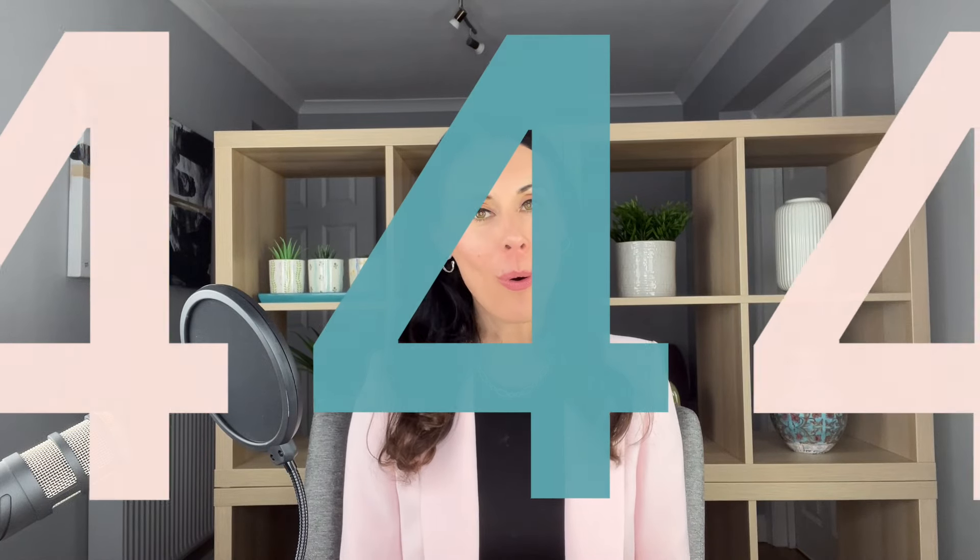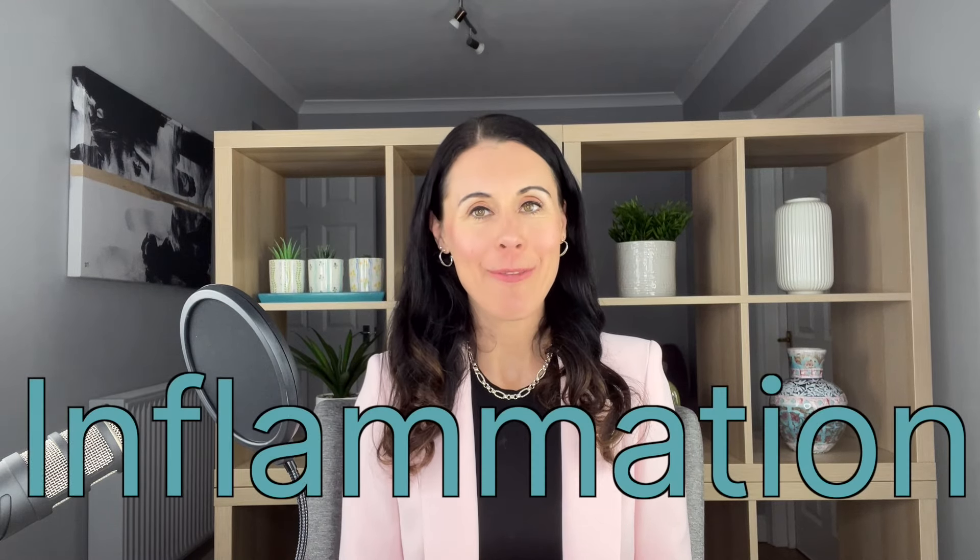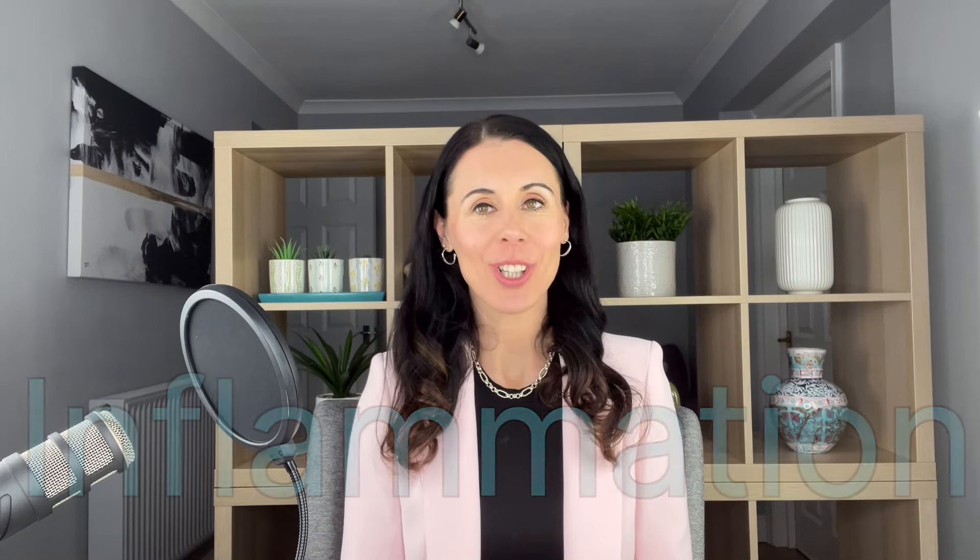Number four way that I help my skin look healthy and happy is reducing inflammation. Inflammation can cause many problems in the skin — lines and wrinkles, acne, eczema, rosacea. All of these skin conditions are complex and inflammation is not the only cause, but a big reason we get inflammation is down to stress and sun damage, but also what we eat. And one of the worst culprits is sugar.